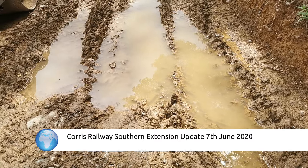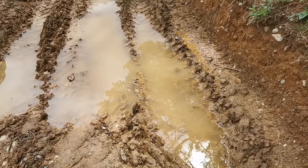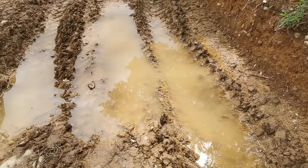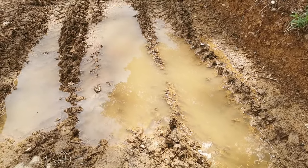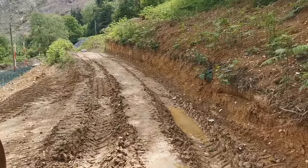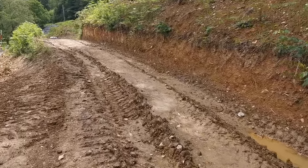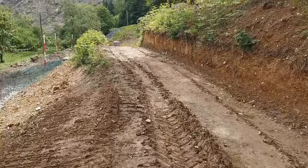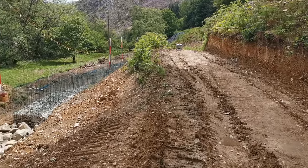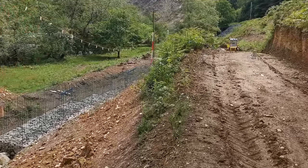This is the site this week for updates for those that are following the Corris Southern Extension. We've had quite a lot of rain, which has hampered progress, both with machines and the manual labour that's been going on.